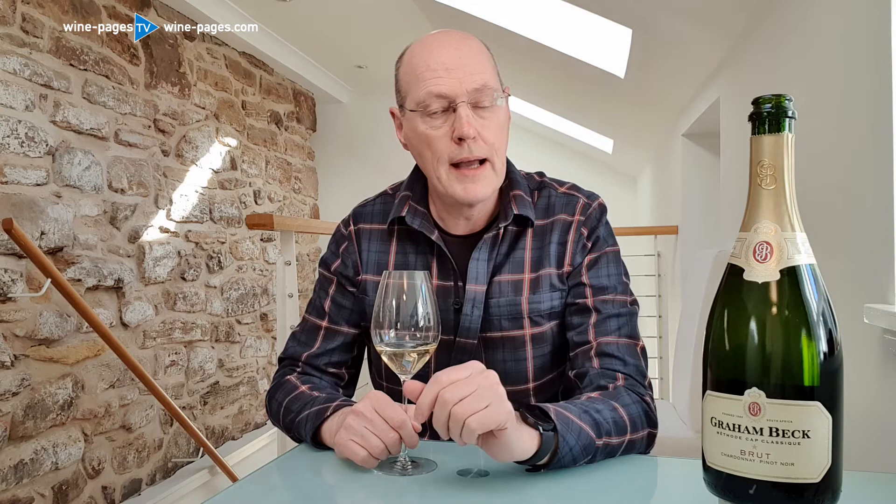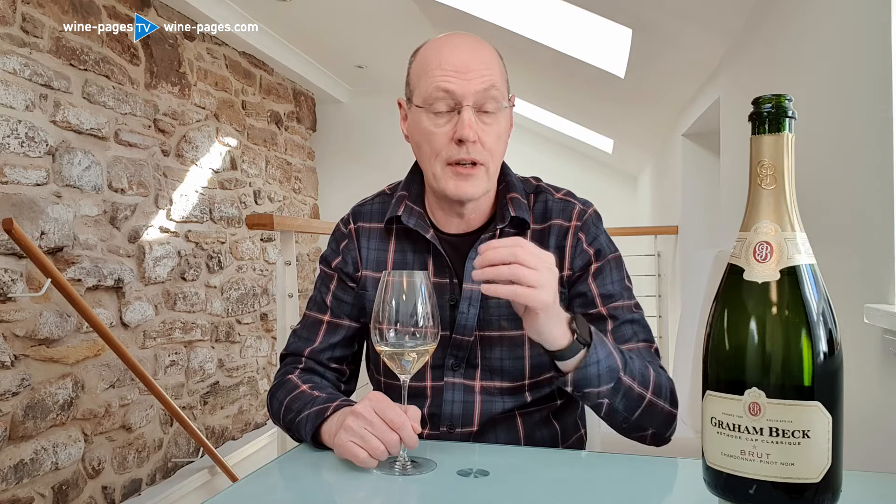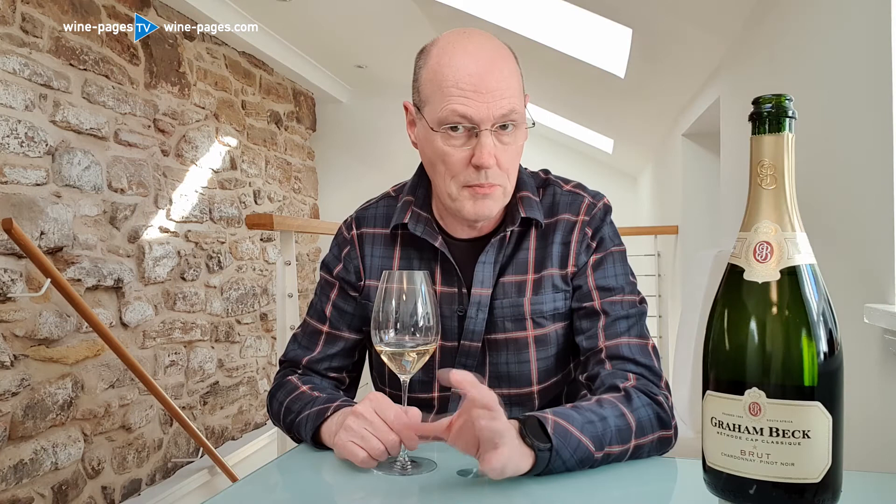It's a blend of Chardonnay and Pinot Noir, and it's on sale in a number of retailers. All the big boys seem to have it on special offer at the moment — in Waitrose, but only until tomorrow, the 6th of April 2021, it's down to £10 from £15. It's in Majestic at £12 from £16, and in a number of other retailers at around the £14 to £16 mark.